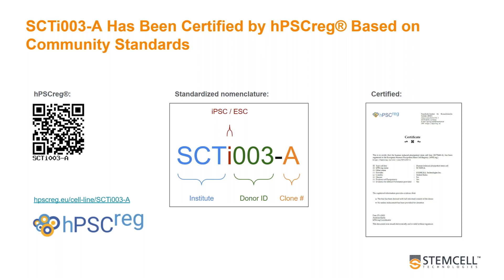We also recognise that a lack of guidelines for naming PSC lines has led to some confusion in the field, so we decided to use the standardised nomenclature established by HPSC Reg that unambiguously identifies a registered cell line. As you can see on screen, our healthy control iPSC line has been named SCTI-003A. If you scan the QR code on the left, you'll see that this takes you to the official page on the HPSC Reg website for the 3A line, which contains all information relating to donor information, ethics, and derivation, among other things. You can also download a copy of our extensive 25-page certificate of analysis from there as well.